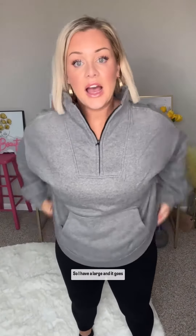I have a large and it goes a little bit further down. If you want a shorter, more fitted look, I would go one size down.